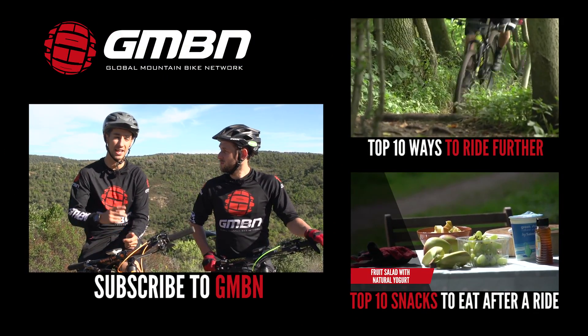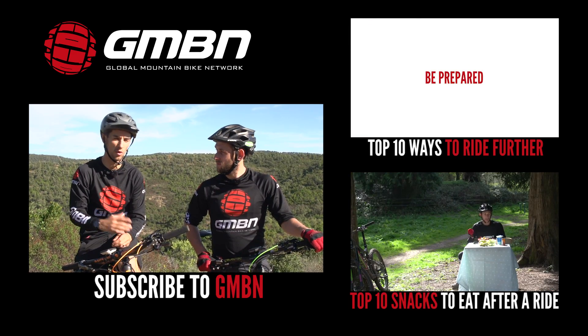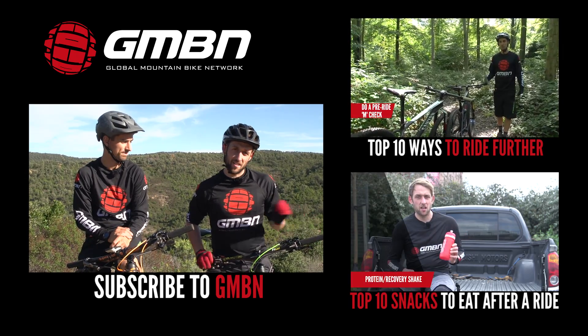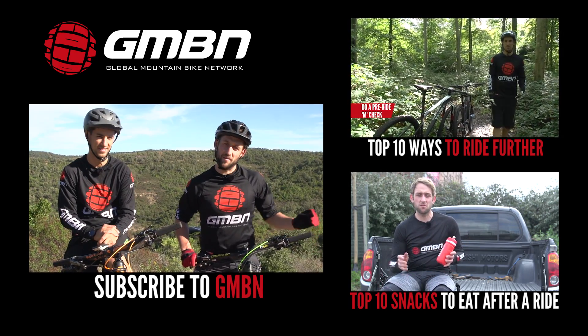For more videos from GMBN, you can click up here for our 'how to ride further' video, where we talk a bit more about how to prepare for long rides. And after your ride you probably want a snack, so click down here for the post-ride snack video.